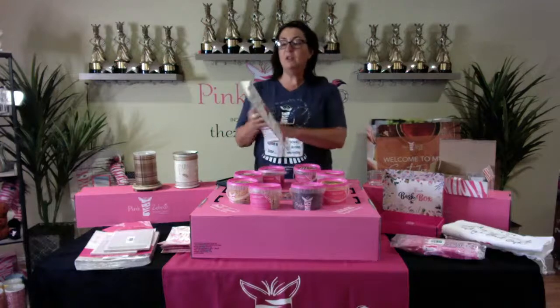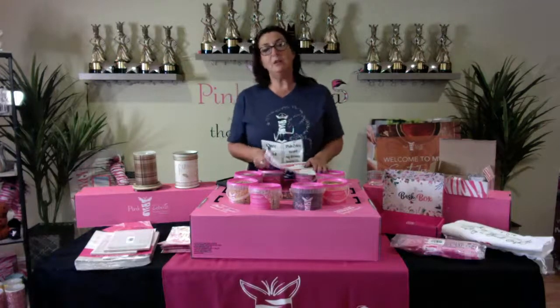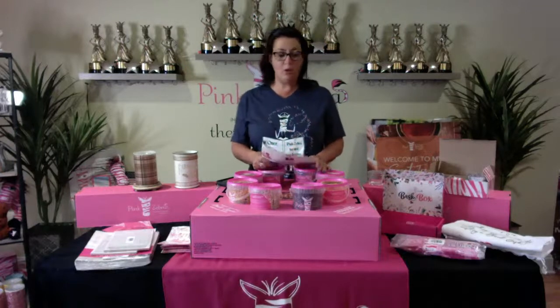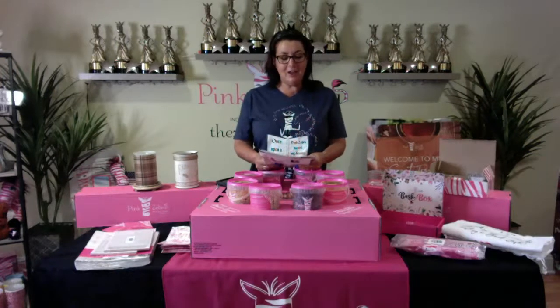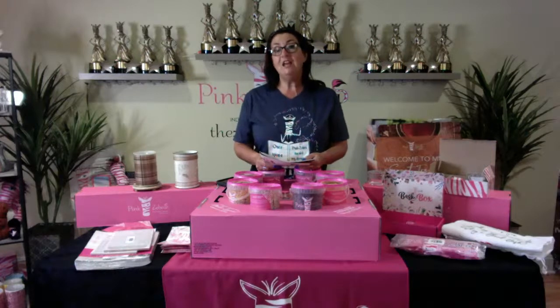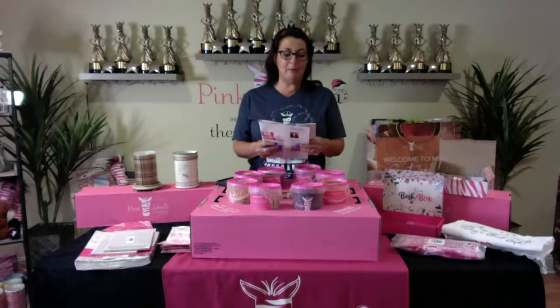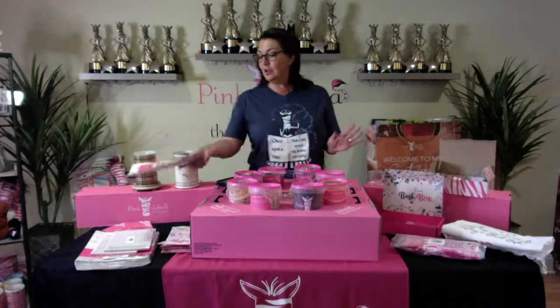The deluxe kit is regularly $199 US and with the sale it'll be $149. If you're in Canada, no problem — we have a big Canada team. The deluxe kit is normally $219 in Canada, but through the 15th it's 50% off, making it $169. It's an incredible deal.